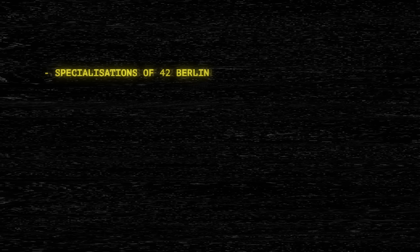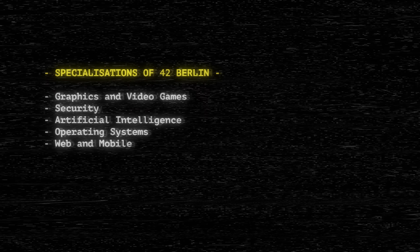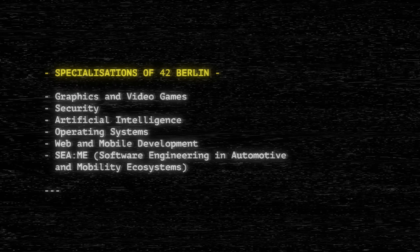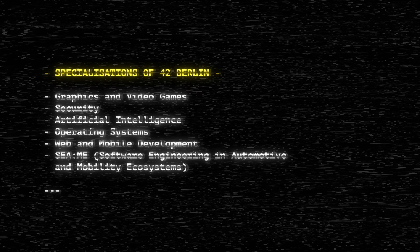Here are some topics currently focused on in our specializations: graphics and video games, security, artificial intelligence, operating systems, web and mobile development, and software engineering in automotive and mobility ecosystems.